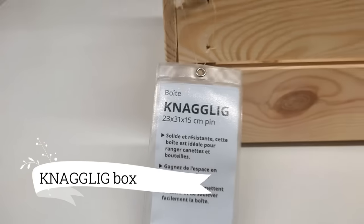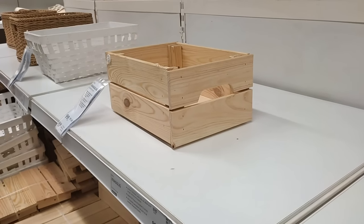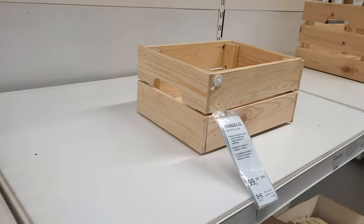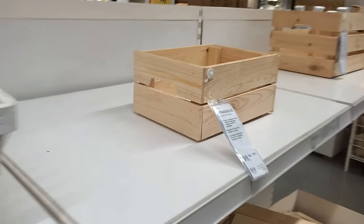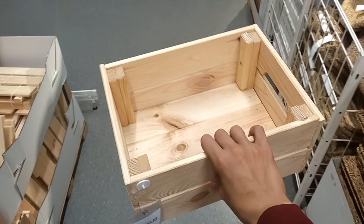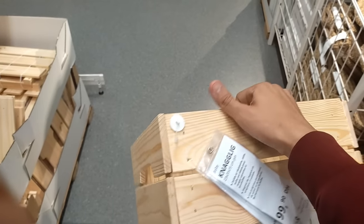Heading back to my entryway, the Nagelig Box is just what I need for my keys and other small items. Its pine finish adds a touch of rustic charm, and the handle makes it conveniently portable. At $14.99, it's a fantastic value for such a practical piece — I am definitely getting one for my entryway essentials.